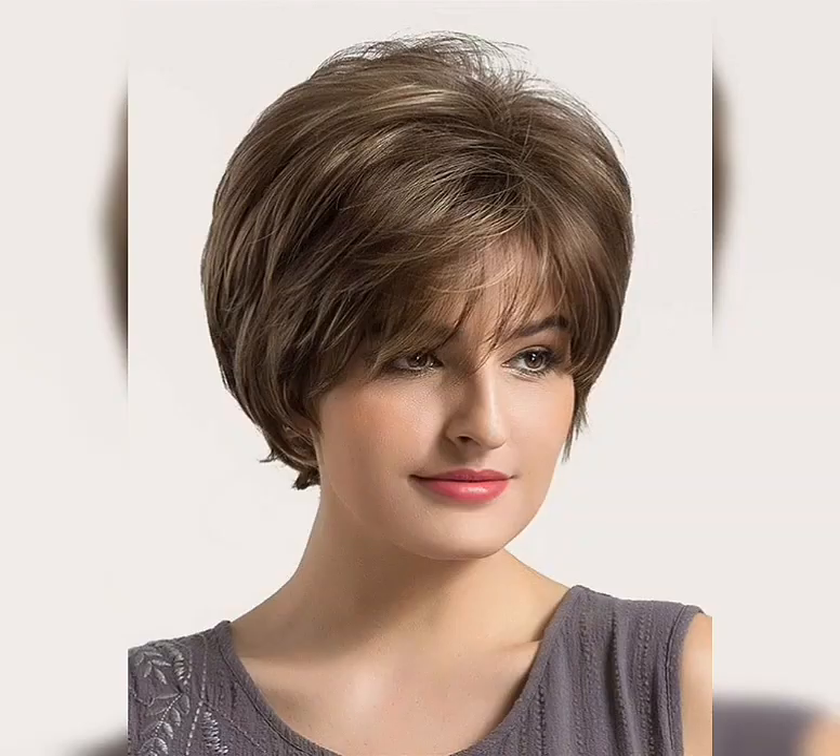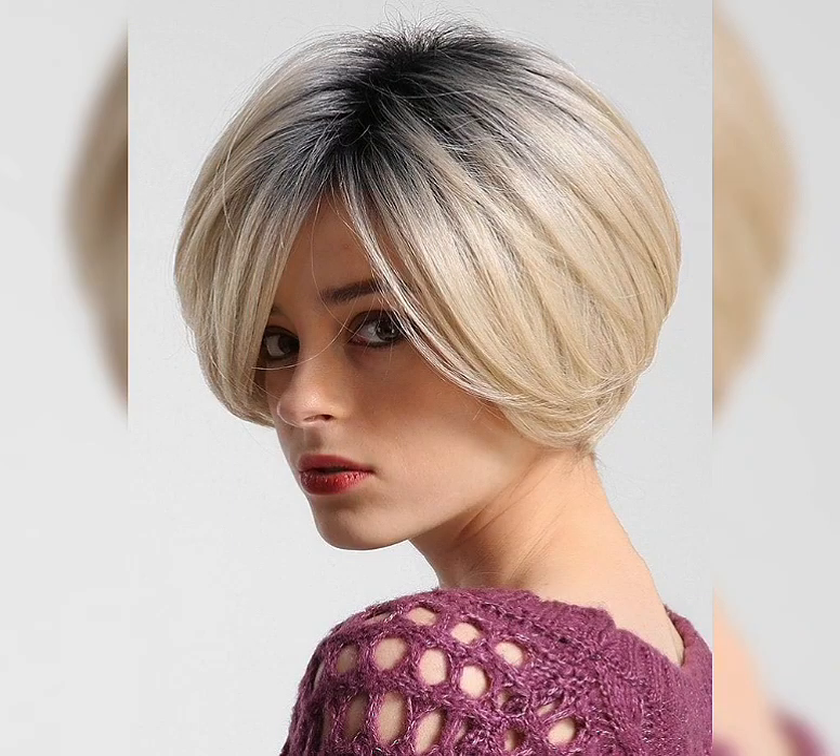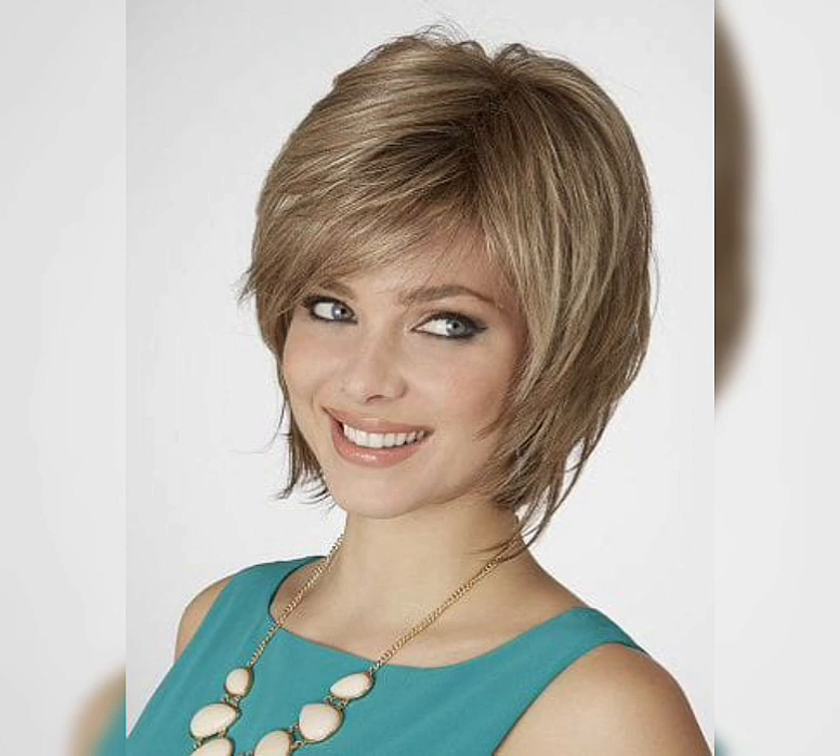Hey everyone, welcome back to my YouTube channel, Pixie Bob Haircut. How are you, friends? I hope all of you are fine and happy. May God fulfill your life with happiness and prosperity. Today my video topic is about what face shape is good for a pixie haircut.